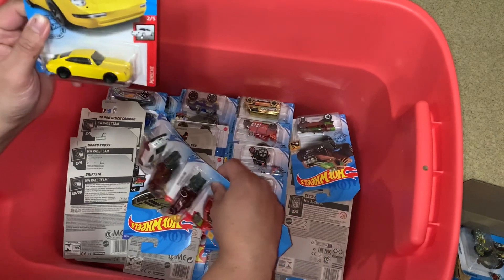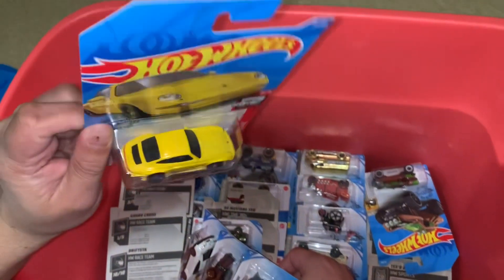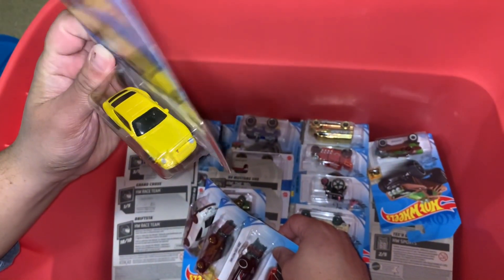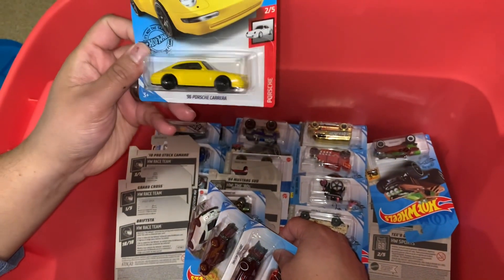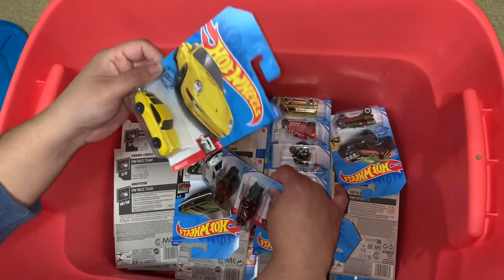Oh wow, this is a good-looking Porsche. Look at the color — it's like metallic, pearly yellow. Pearly yellow, I guess is what they're called.